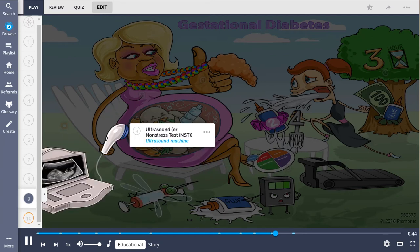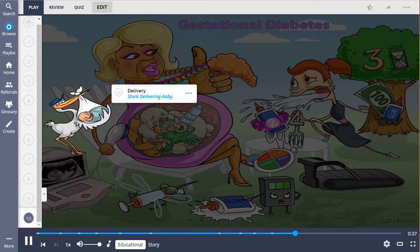In this disease, fetal growth and well-being are assessed with ultrasound or non-stress tests, depicted as the ultrasound machine. Often, delivery, shown by the stork delivering a baby, is curative and is one of the most viable treatment options.